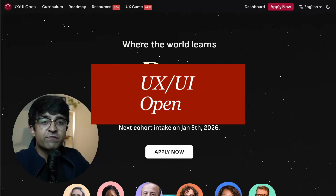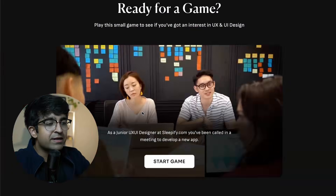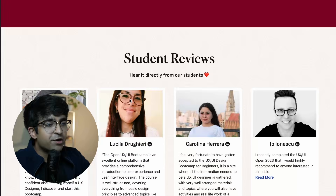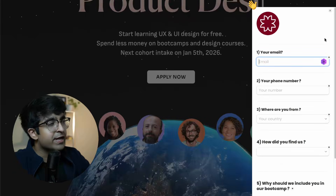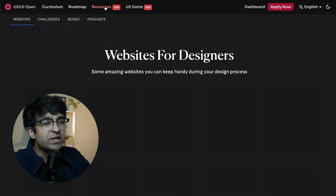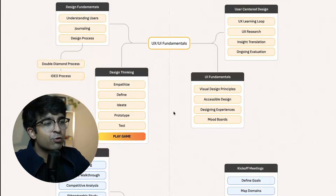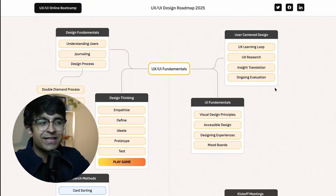UX UI bootcamps are usually expensive — a thousand to five thousand dollars. A platform called UX UI Open is trying to make it completely free. There are amazing mentors who created this platform. It's 100% free, though they only accept a few cohorts every few weeks or months. Once selected, they evaluate where you are, and if you get through it'll be an incredible free UX UI bootcamp. You can check out the curriculum, free resources, a UX game to play, and a very detailed roadmap to make you job-ready.